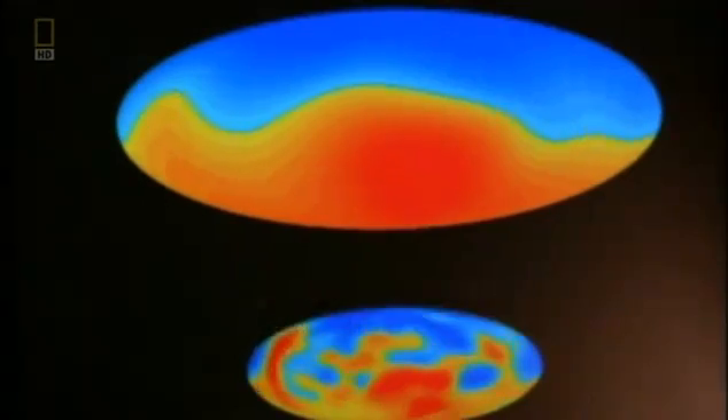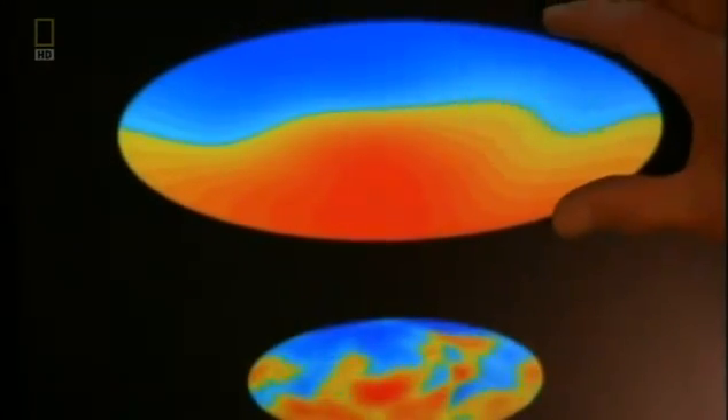After being away for a couple of weeks, I came back, looked at the results, and realized it had reversed. And it was exciting. Glatzmeier's experiment shows that magnetic north and magnetic south switch positions.